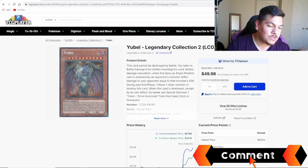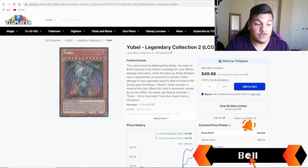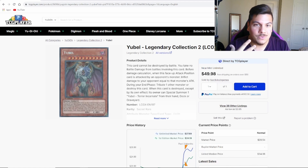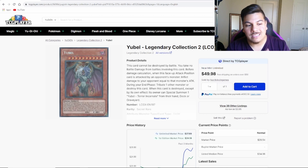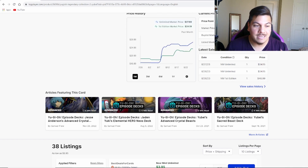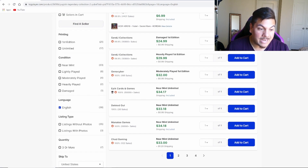The first one we're going to be looking at is Yubel. Yubel got some brand new support that looks insanely cool. I haven't tested with it myself, but with the overall hype and its close ties to the GX storyline, this card has both collector value and potential competitive viability. Yubel has been going up across the board. Starting with the secret rare out of Legendary Collection 2, I don't think it's going for $50 — TCGplayer has it priced back as of about two to three weeks ago when the cards were first announced, pretty much doubling in price overall.